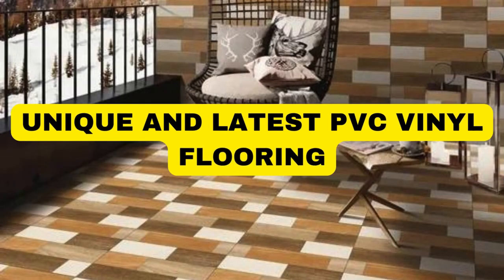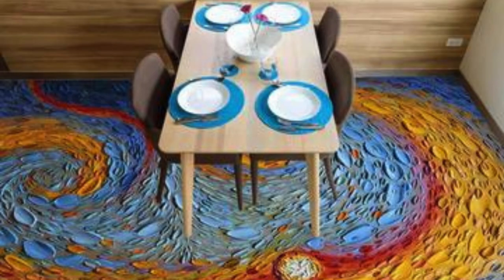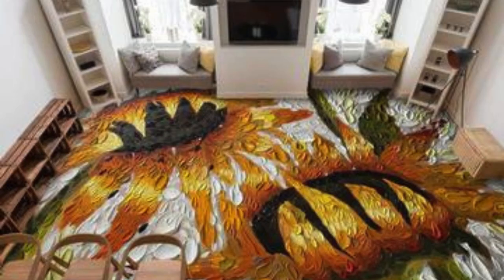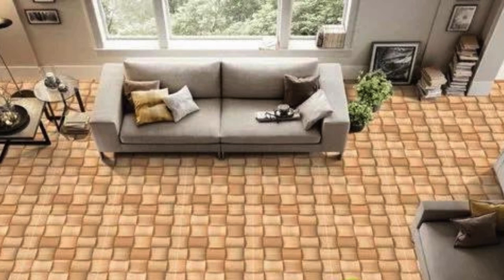Lit Blinds Store. Polyvinyl Chloride, PVC, vinyl flooring is a versatile and popular choice for modern flooring solutions, offering a myriad of benefits that make it stand out in interior design and construction. PVC vinyl flooring is renowned for its durability, making it an ideal option for high-traffic areas in both residential and commercial settings. The synthetic composition of PVC provides resistance to wear and tear, ensuring the flooring maintains its aesthetic appeal for an extended period.